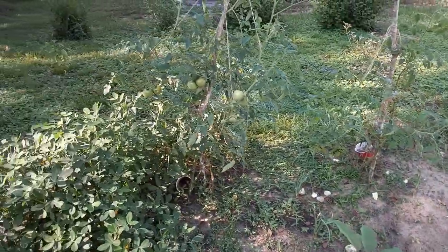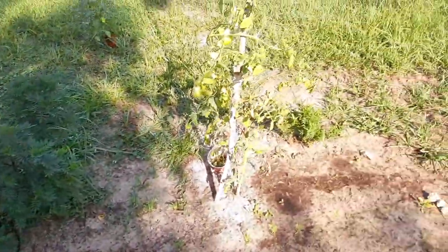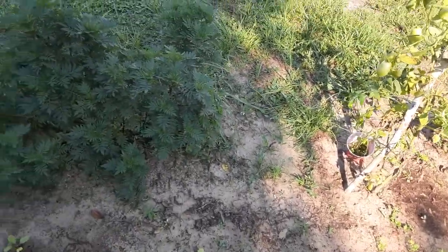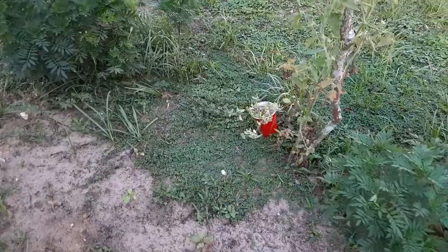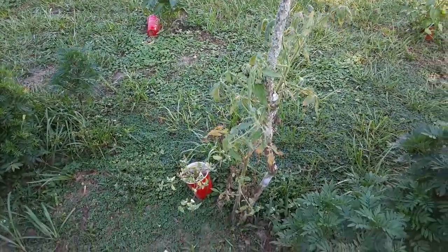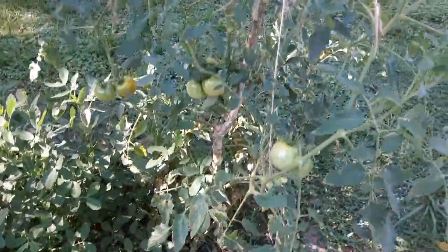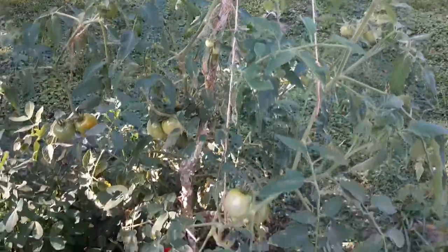My tomatoes are starting to make tomatoes, but they're not doing so well — they look pretty rough. That one there hasn't produced any at all; it's just been struggling to live the whole time. This one here is doing the best — this is my 4th of July hybrid tomato.